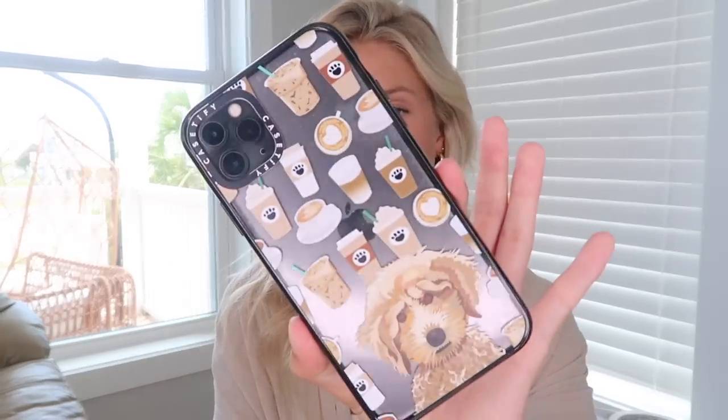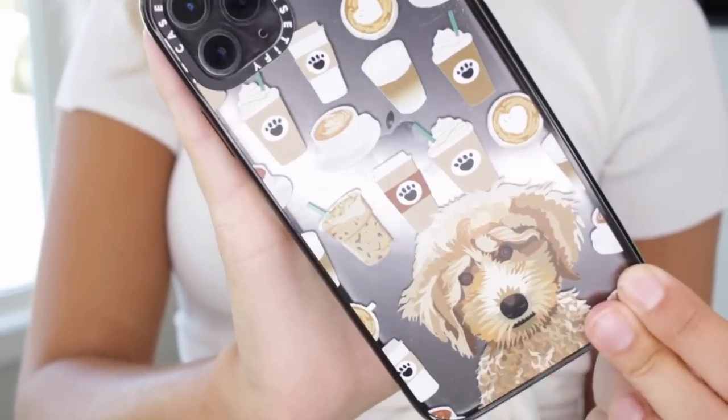First things first, I have my phone in my bag — like everyone, I bring my phone with me everywhere. I have the iPhone 11 Pro Max, the bigger version, and I love it. I recently just got this case from CASETiFY. This video is not sponsored by CASETiFY — I just genuinely love this case. It looks like my dog and I'm obsessed with coffee, so it's literally the perfect case for me.